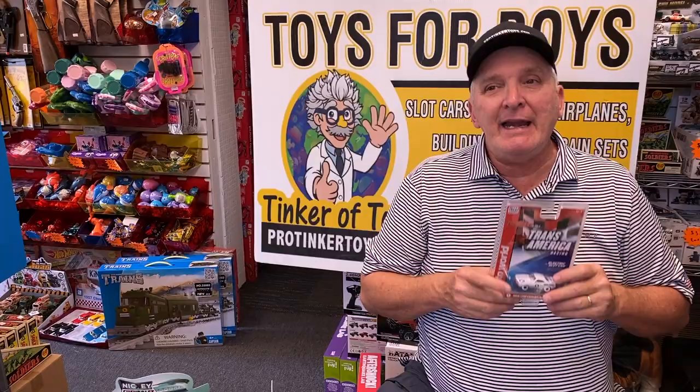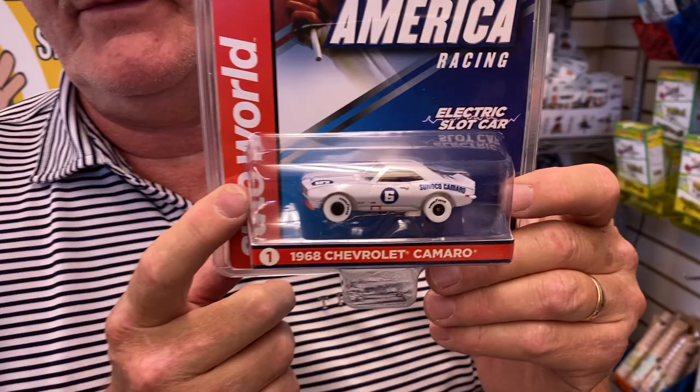So whenever you buy an Auto World car, or if a retailer buys a box, you have inner boxes, outer boxes, and master boxes. A normal case comes with four inner boxes, and those four inner boxes have 12 cars. In those inner boxes, you might randomly get what they call the white car. When you buy a case, you normally get one to two white cars in a case.